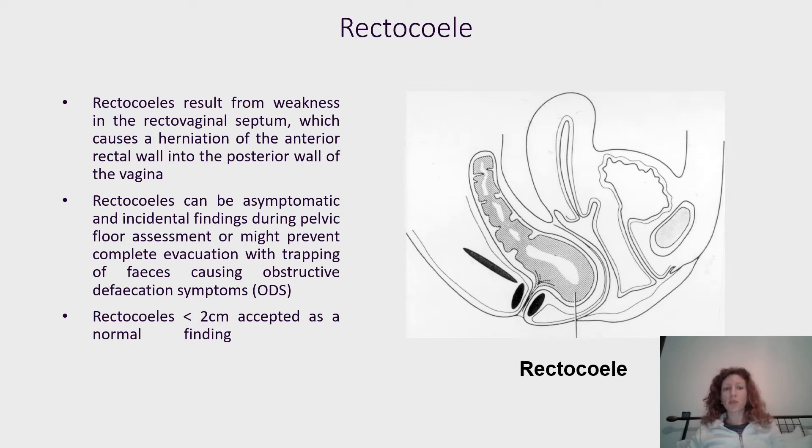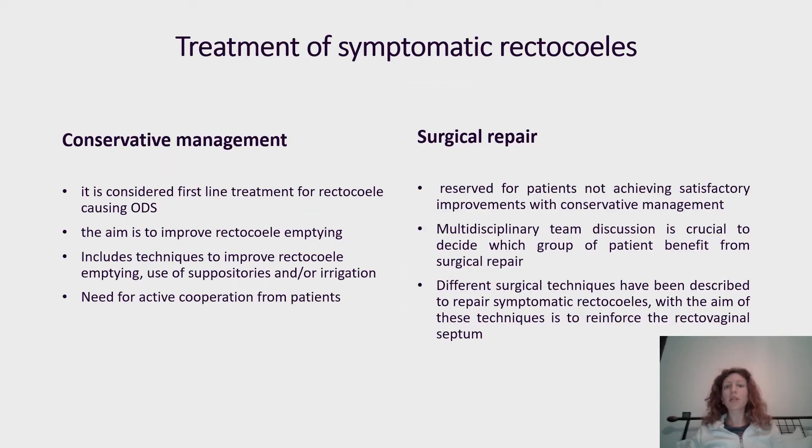Usually rectoceles less than two centimeters are accepted as normal. Treatment of symptomatic rectocele includes two different kinds: conservative management, which is considered the first-line treatment for rectocele causing obstructive defecation syndrome. The aim is to improve rectocele emptying using techniques such as suppositories, irrigation, or change in defecatory technique, requiring active cooperation between patient and carer.